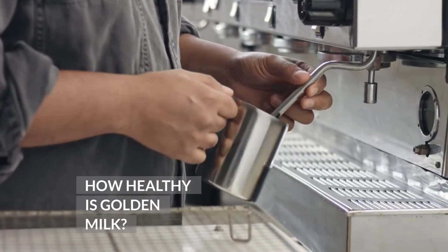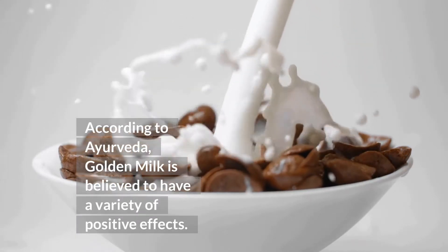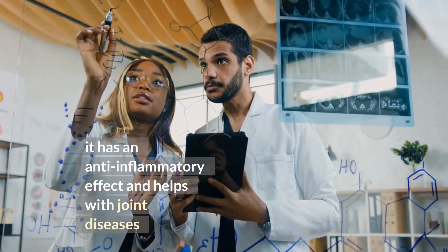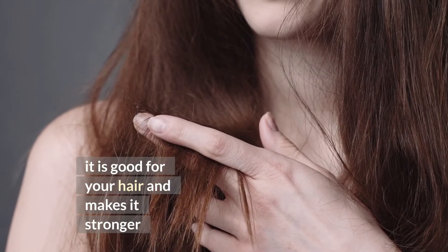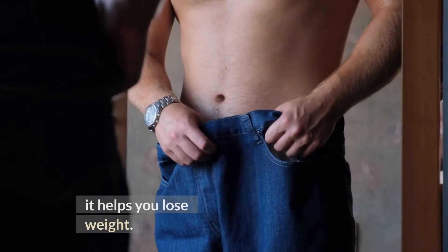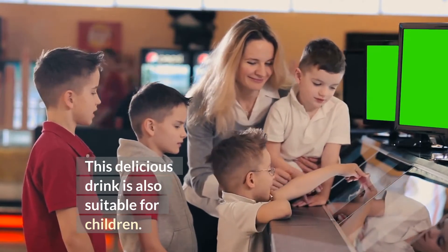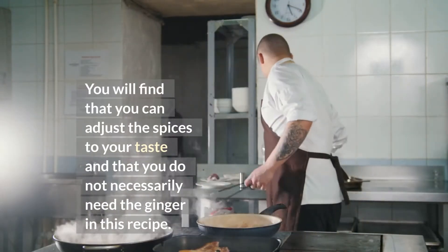Ayurvedic kitchens are full of the miracle drink golden milk. According to Ayurveda, golden milk is believed to have a variety of positive effects. It strengthens the immune system and helps against colds. It has an anti-inflammatory effect and helps with joint diseases. It gives you beautiful skin with a healthy glow. It is good for your hair and makes it stronger. It has long been known as a powerful antioxidant for muscles and helps them recover from intense workouts. It helps you lose weight by increasing the secretion of digestive enzymes, regulating metabolism, and increasing fat oxidation. This delicious drink is also suitable for children, as it contains iron, which is important for their development. You can adjust the spices to your taste and do not necessarily need the ginger in this recipe.